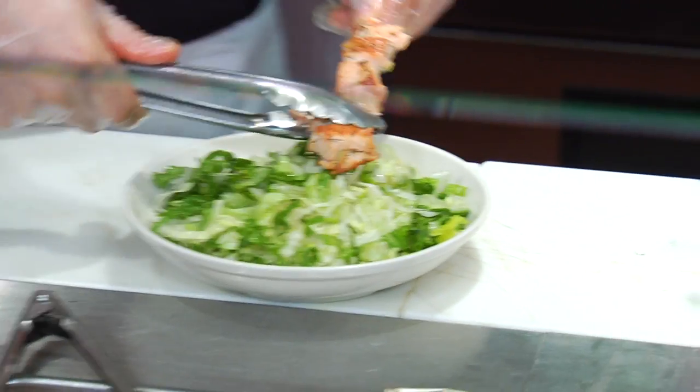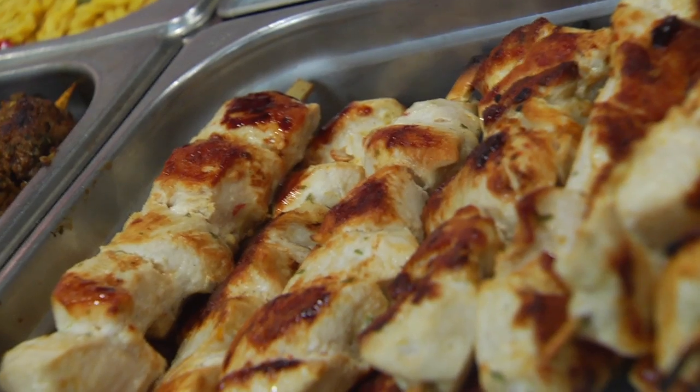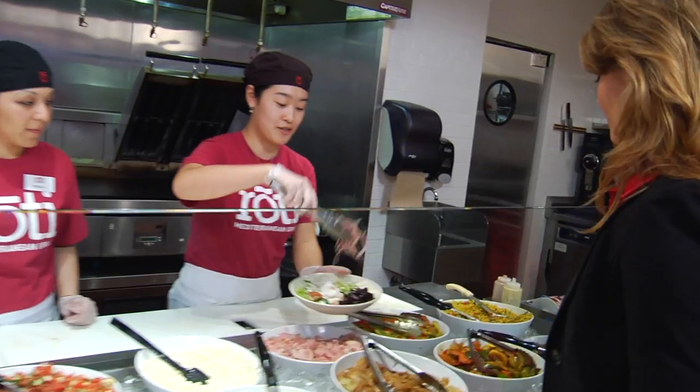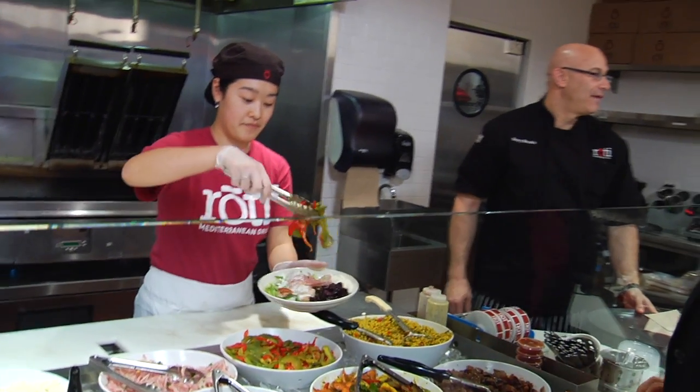Or maybe you're a salad person. Start with a bed of fresh greens and add your choice of chicken, steak, or salmon with one of our house-made dressings. From there you can add as many toppings as you'd like. Some peppers please. This is one hearty salad.